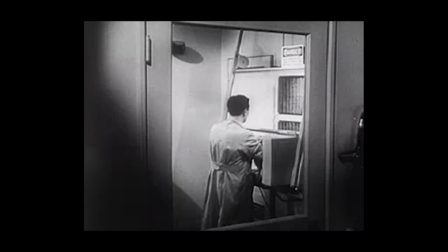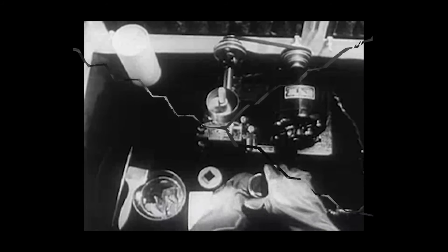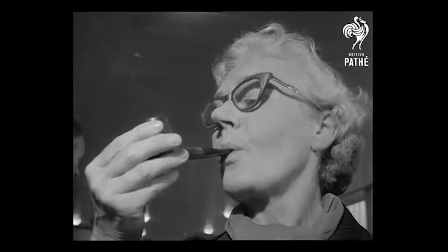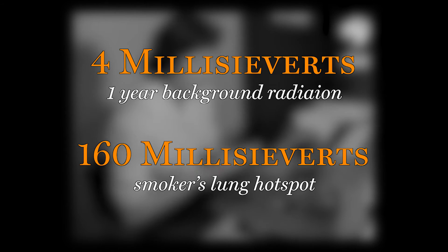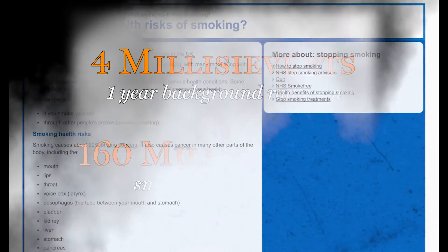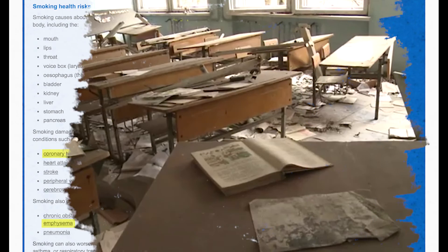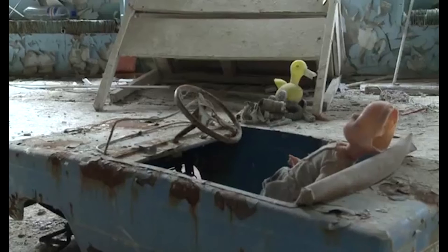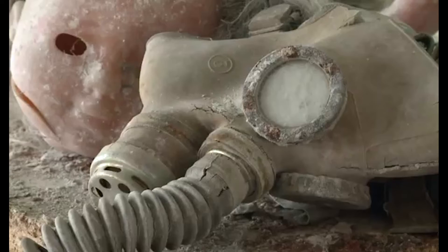But not even astronauts top the list when it comes to ionising radiation exposure. That honour lies with your average pack-a-day smoker's lung. Certain areas of a smoker's lung can be exposed to as much as 160 millisieverts of radiation a year — that's 40 times the background dosage. The dangers of smoking are well documented: cancer, emphysema, heart disease. But one that gets overlooked is the fact that spending an entire year in Pripyat is actually better for your health than lighting up.